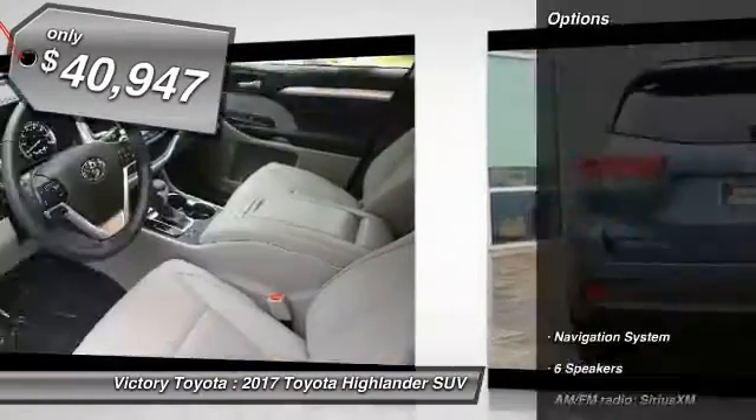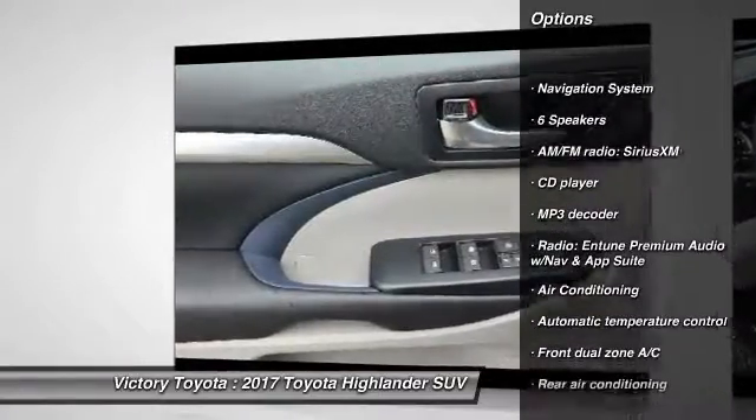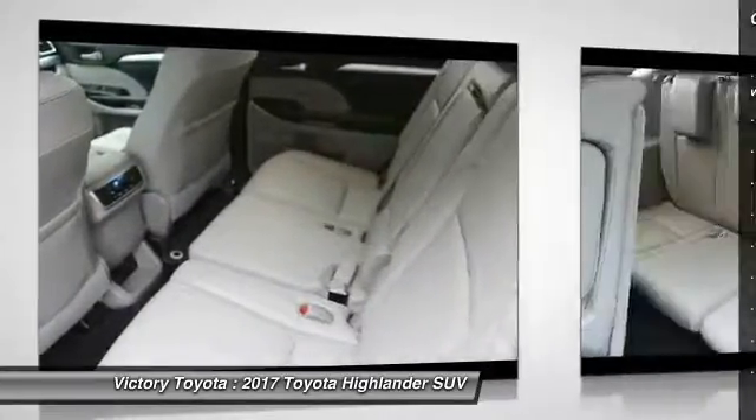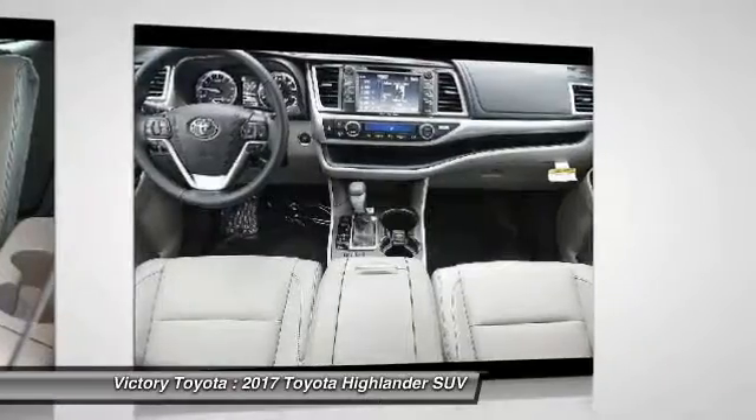Here are some of this vehicle's great options: power passenger seat, traction control, navigation system, air conditioning, dual airbags, power steering, four-wheel disc brakes, universal garage door opener, electronic stability control, security system.